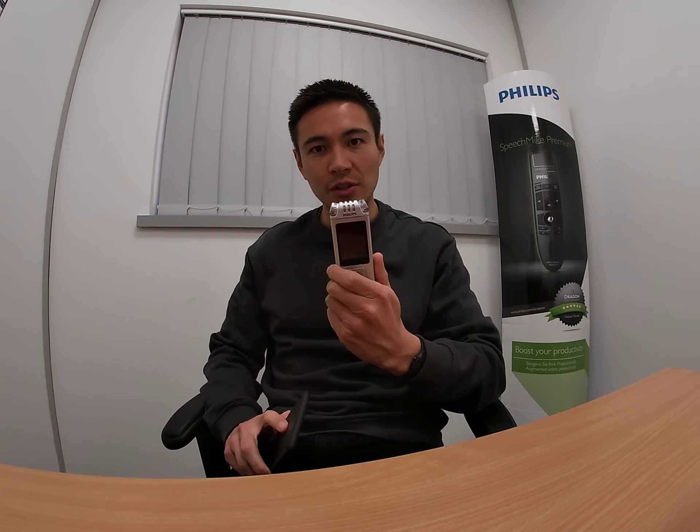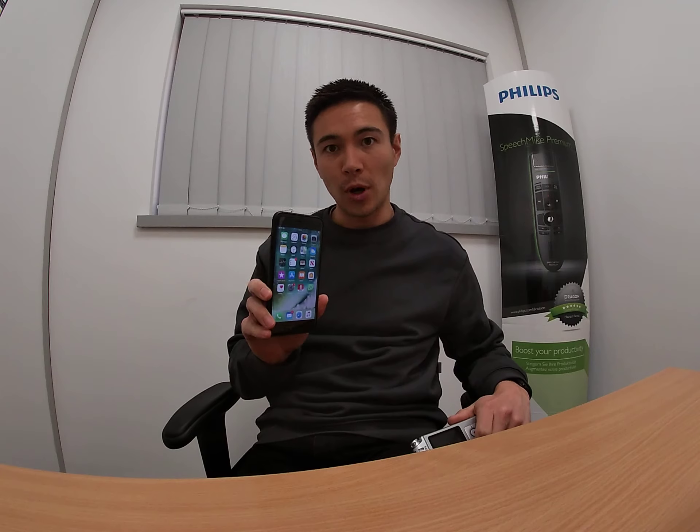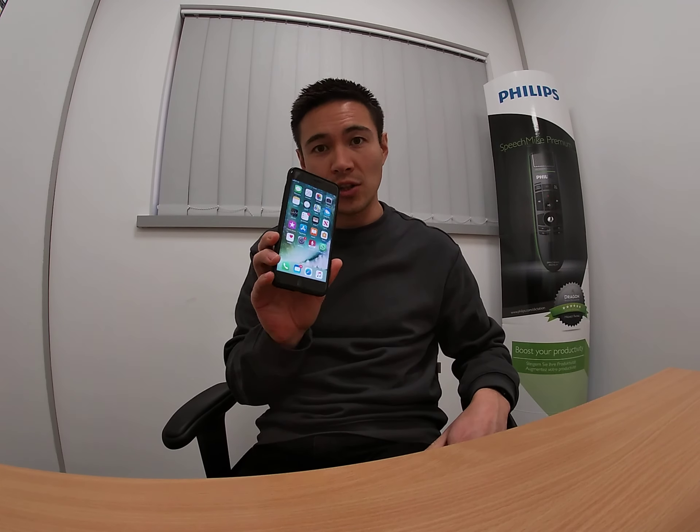Hi, good afternoon. My name is Dan Thompson from Philips Dictation and I'm going to do a quick demonstration on how the Philips Digital Voice Tracers can integrate with your mobile phone. We've got a fantastic new mobile app that's free to download and gives you the ability to use your phone as a remote control and for sharing important recordings on the go.